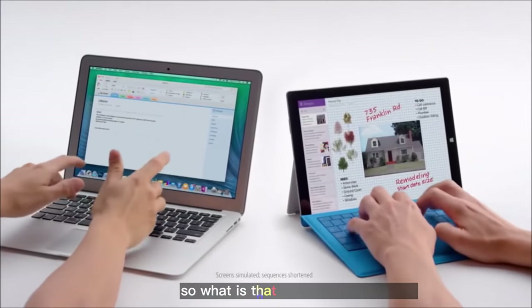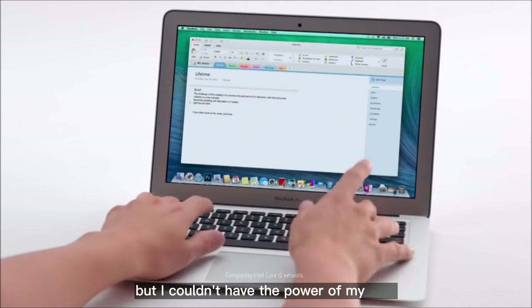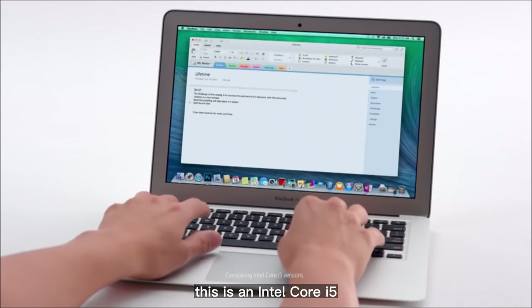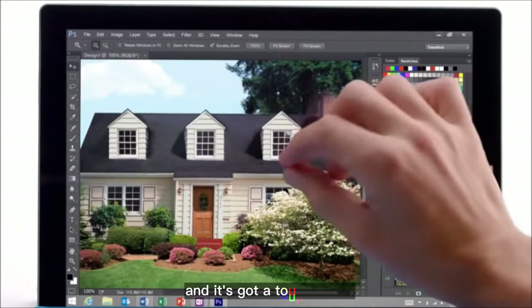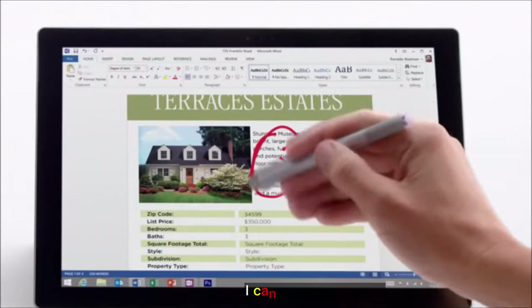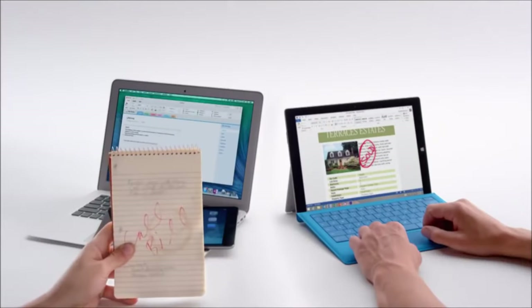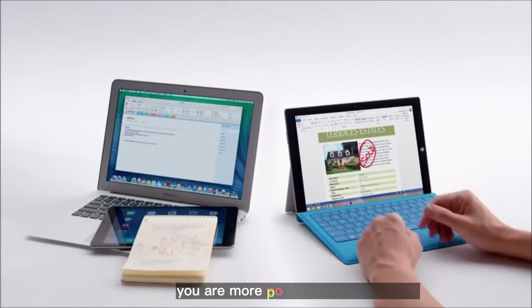So, what is that? It's my Surface Pro 3 — it's a tablet and a laptop. It couldn't have the power of my Mac. This is an Intel Core i5 — this does too. It runs Office, full Adobe Photoshop, and it's got a touchscreen. I have a touchscreen too. Well, this is my favorite thing — I can write with a pen. Well, so can I. You are more powerful than you think.